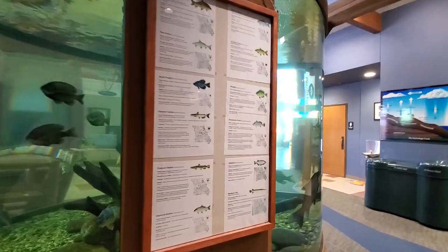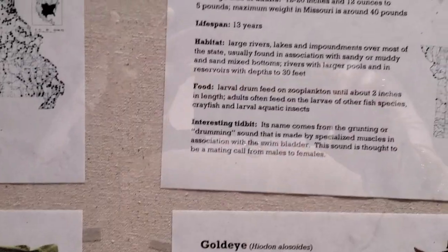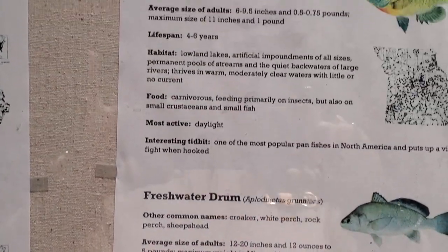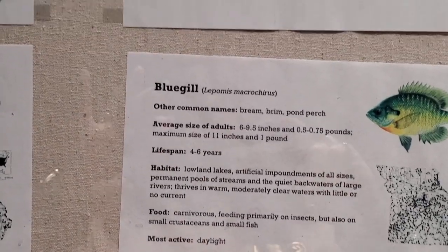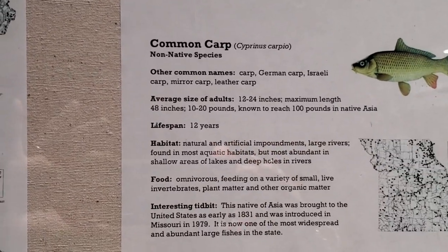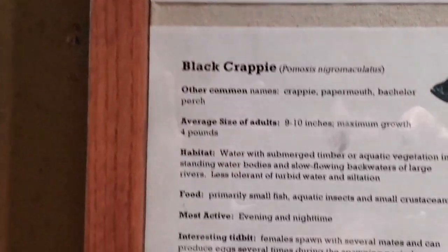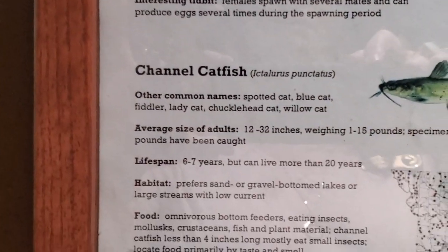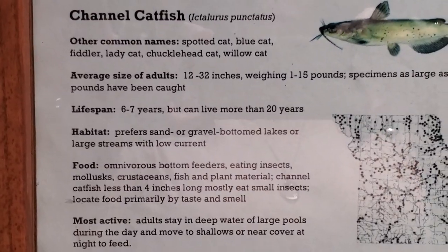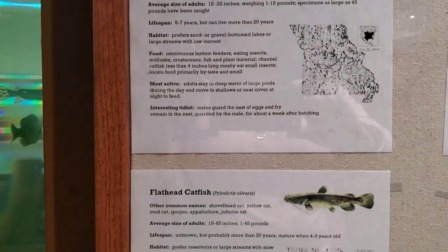If you're wondering what kinds of fish we have in here, this is a list. We have common carp and a couple of channel catfish in there, among others.